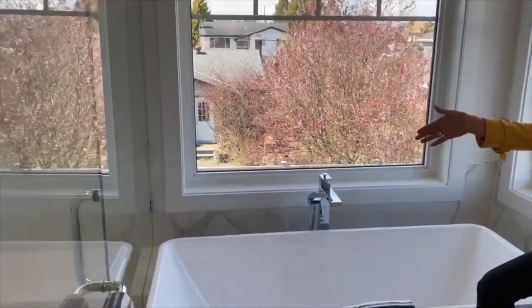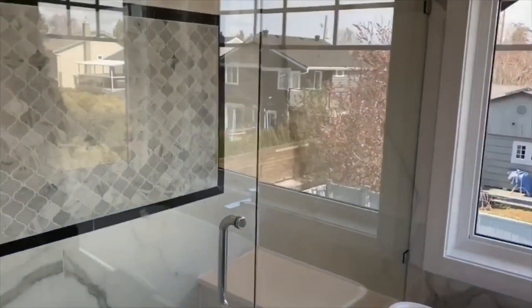We've got a gorgeous tub, beautiful walk-in shower, and an adjacent walk-in closet.